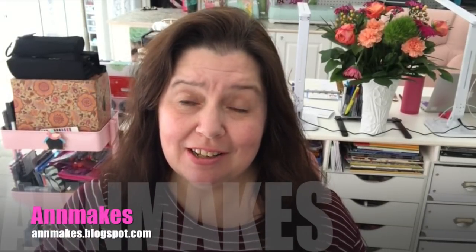Hi everyone, it's Anne here from Anne Makes. Welcome to my channel and welcome to my studio. Today I just wanted to do a catch-up with what I've been doing so my peeps would know that I'm still thinking of them — I've just been very busy.